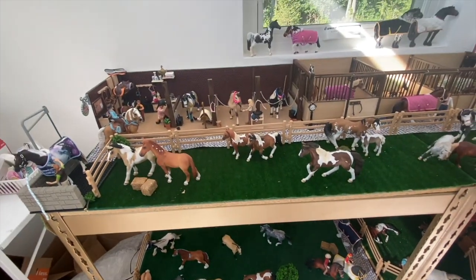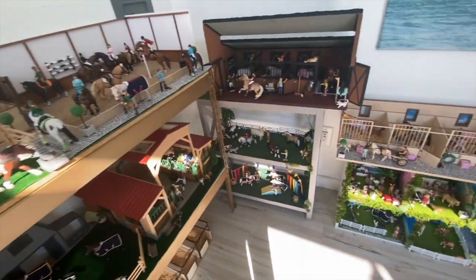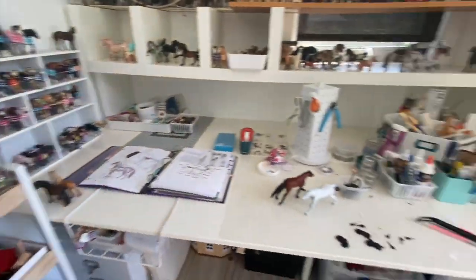This is my barn, and if you guys want more of this, it's in my barn tour — but this is just a big overview of all my barn stuff. This area is a bunch of materials and my tack making area.